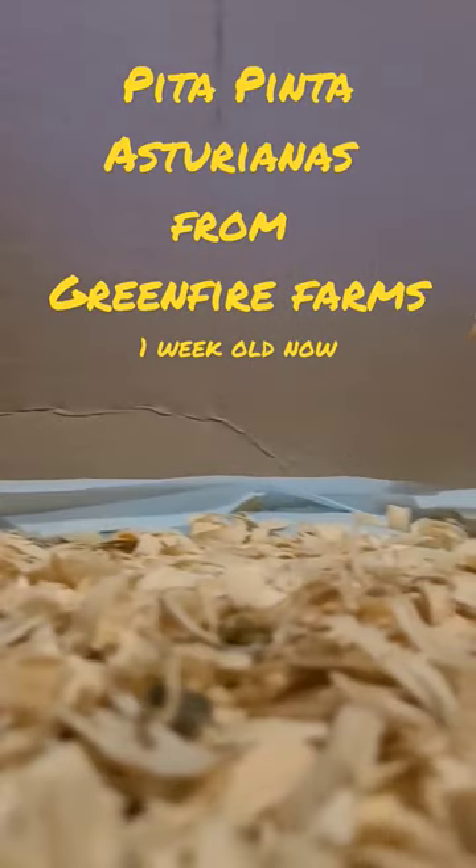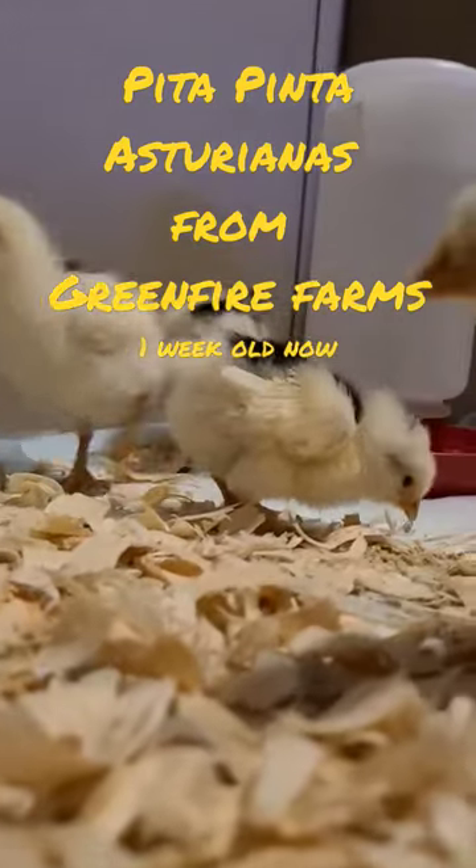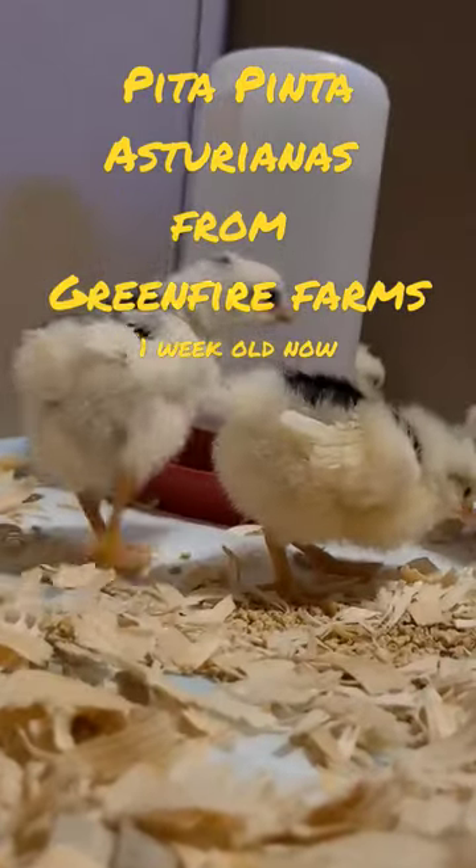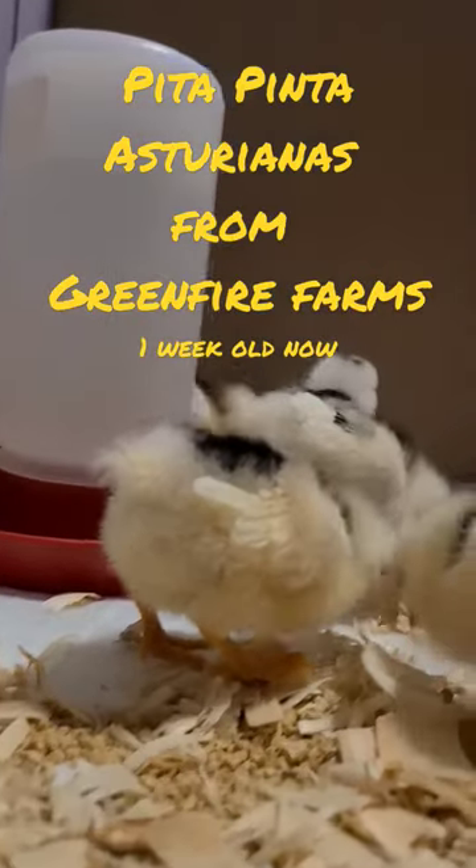These are our pita pinta chicks from Green Fire Farms that we got delivered last week. They are very healthy. You can see they are growing their wing feathers and their tail feathers. Everyone's been extremely active.